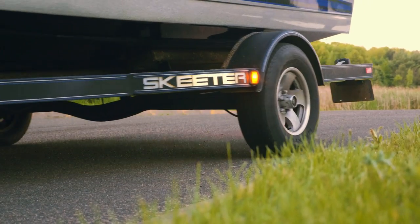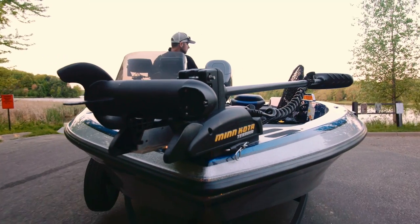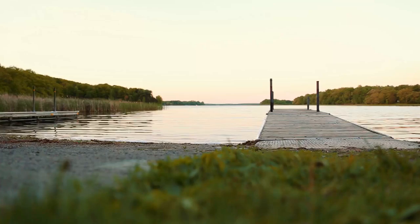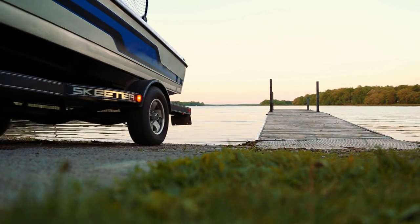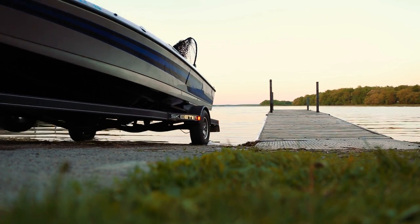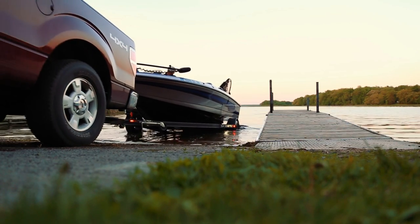Having fished out of aluminum boats my entire life, I was really looking forward to stepping up to fiberglass. I really wanted to find something that was going to not only have a good ride, but also be able to handle very well in tough conditions — big waves and heavy winds.